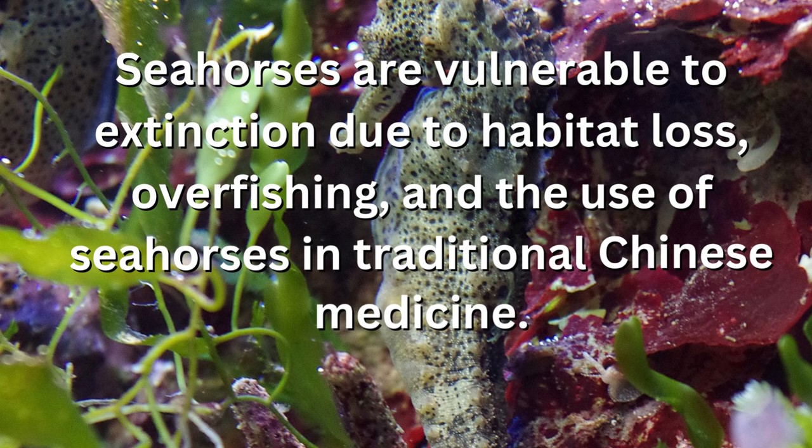Seahorses are vulnerable to extinction due to habitat loss, overfishing, and the use of seahorses in traditional Chinese medicine.